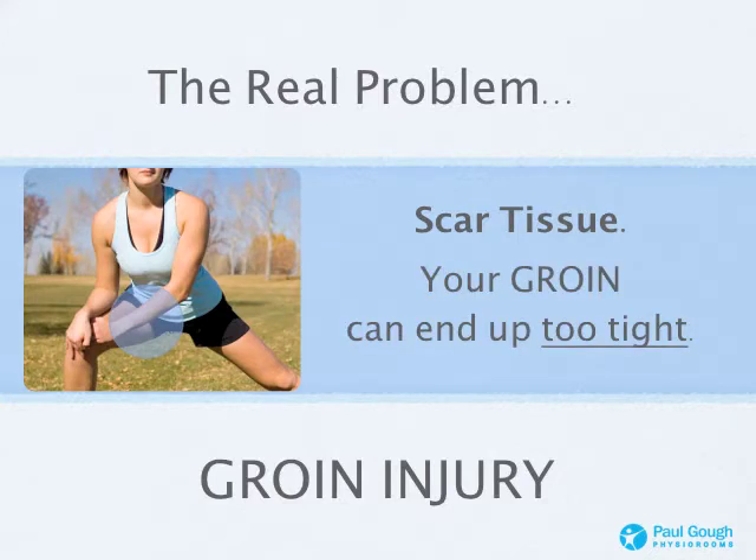The problem is your groin can end up too tight. A person will suffer the original pain and discomfort as they damage that muscle, but four to six weeks later they're still in a lot of discomfort every time they try to get back to activity or stretch that groin. It can be something as simple as stepping out of a car — your leg opens up and these muscles have just got no flexibility because of the scar tissue. That keeps causing constant repetitive pain, and makes it very likely the muscle is going to tear again in the future.